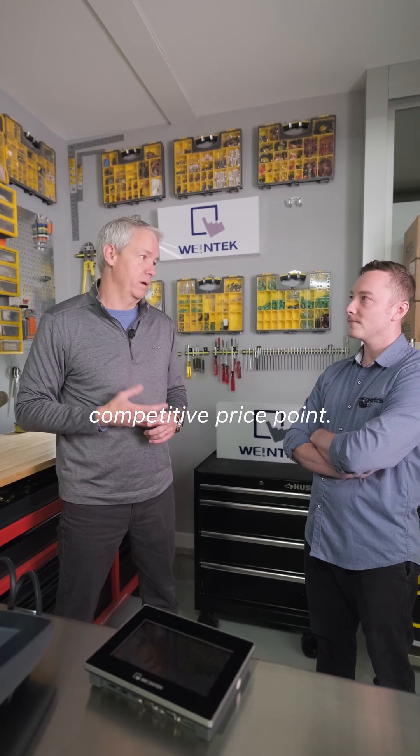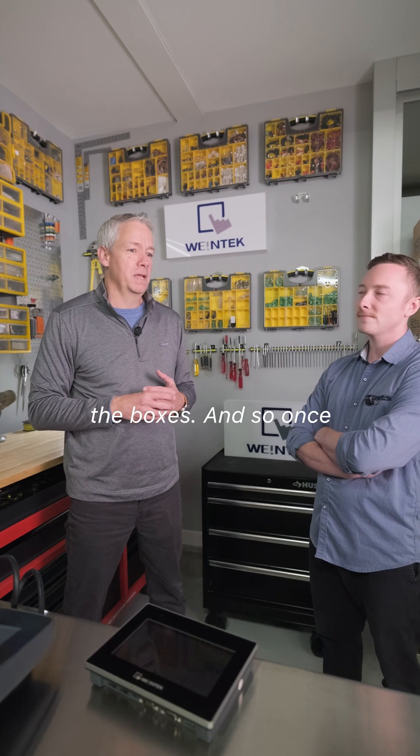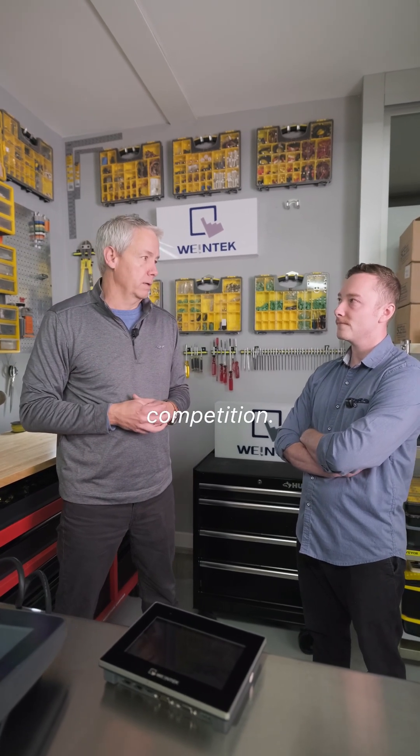And lastly, of course, we have a very competitive price point. So we kind of check all the boxes. Once people give us a chance, they really don't ever go back to the competition.